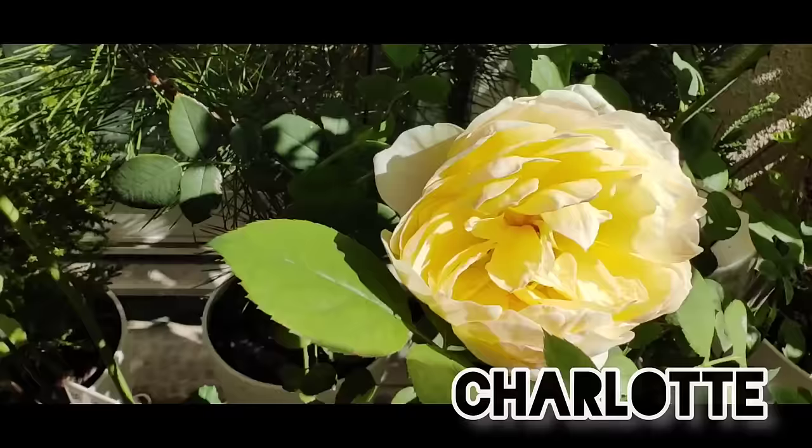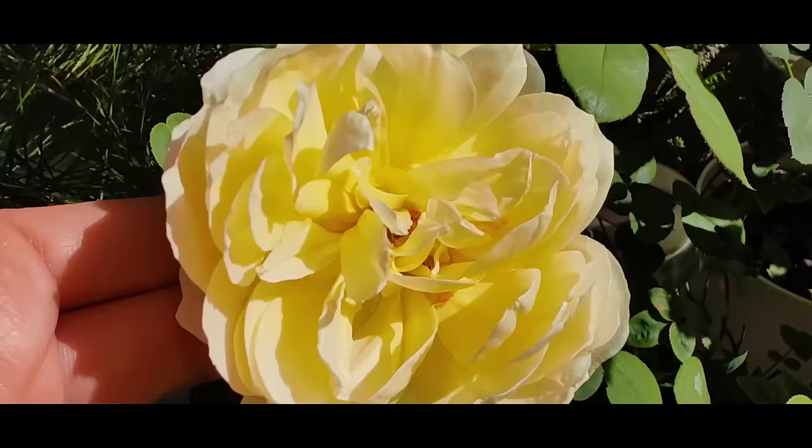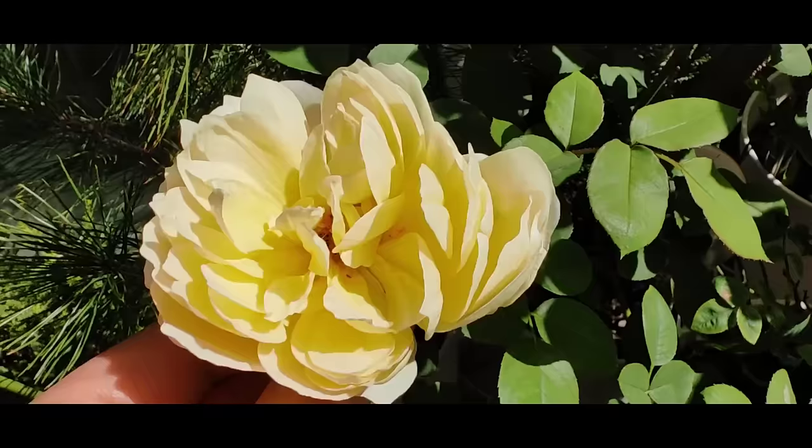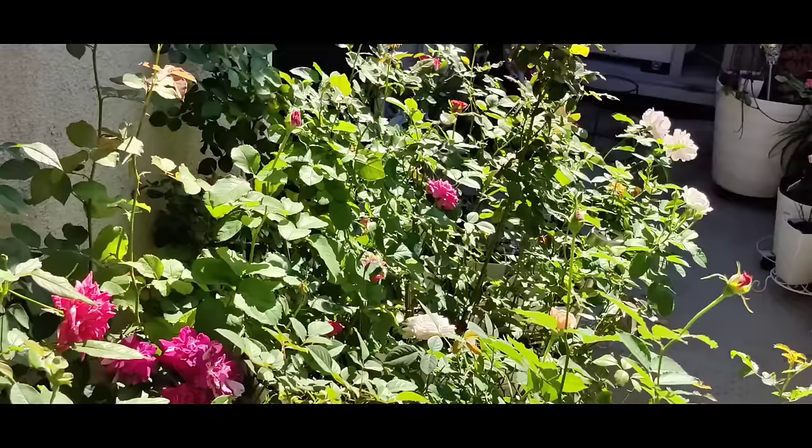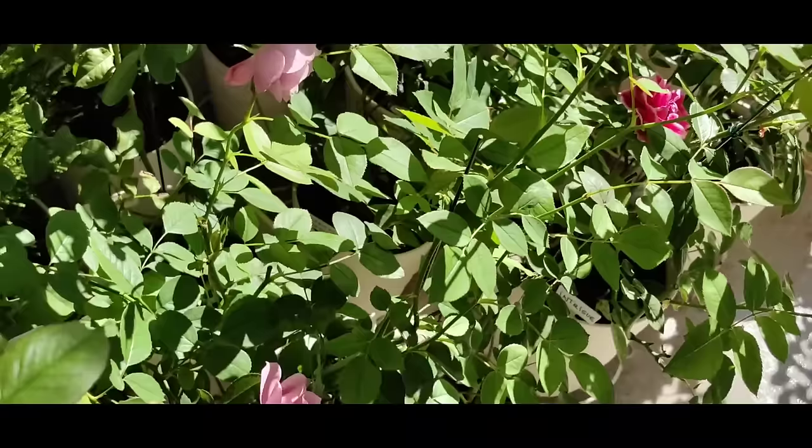Here is Charlotte by David Austin, basking in the sun and almost getting sunburn on the tip of the petals. You can see that Charlotte has this cup, this very round shape, and it's a pale beautiful yellow color. All of them grew so tall and happy.